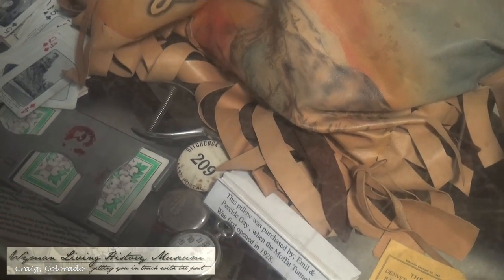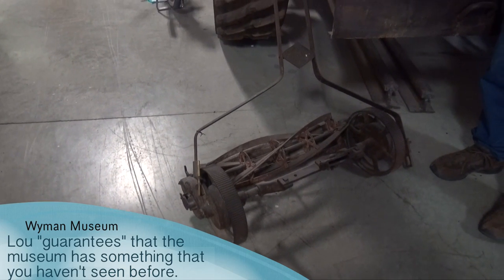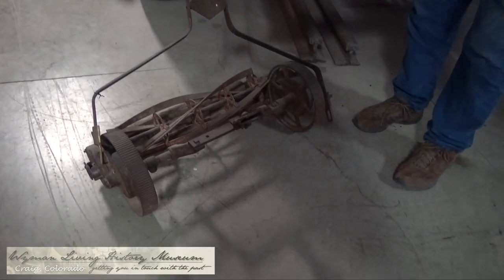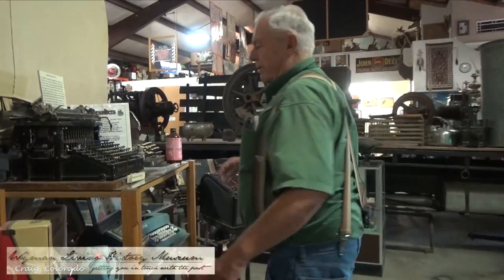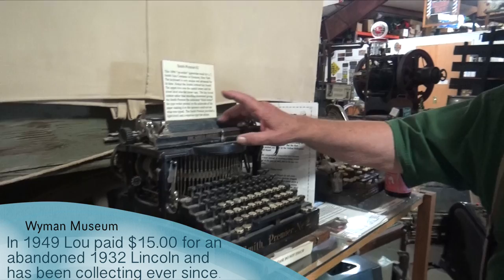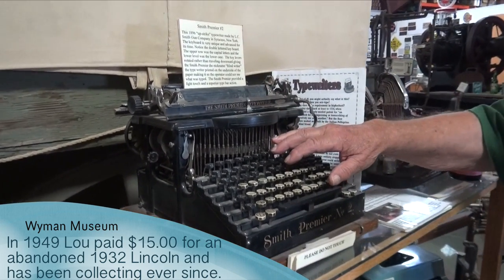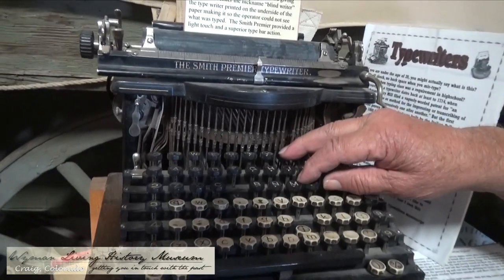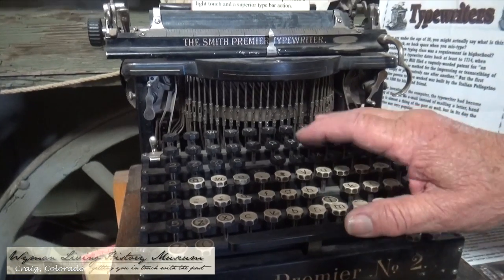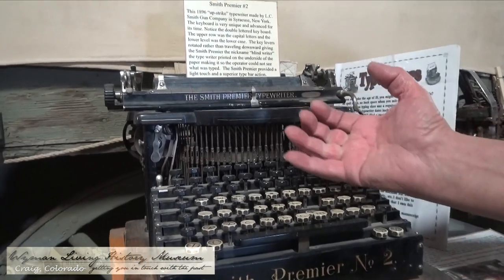This came from the Adolph Coors family up in Golden. How would you mow your lawn? This is a pony mower — you'd hook a little pony up right here and he'd pull that mower. One of my favorites is this typewriter. It's an 1896 model and they called it an upstrike or a blind rider. It's got two sets of keys — one for capital letters and one for lowercase — and no shift key, so you had to type on both. The keys are all fastened here and they hit up underneath.